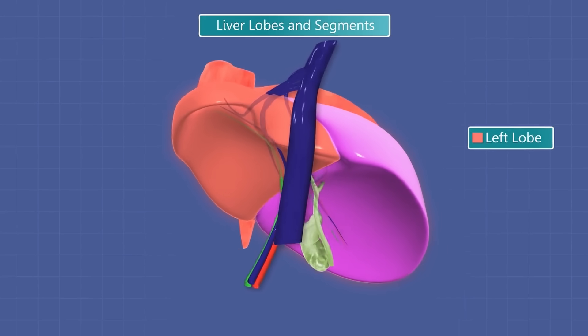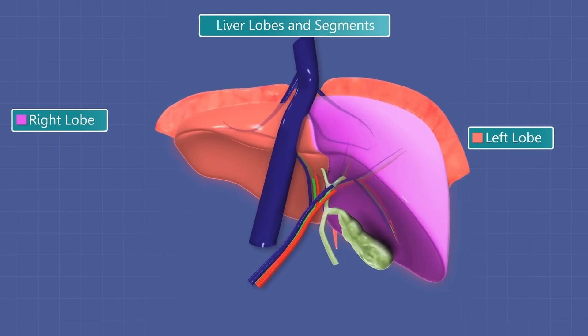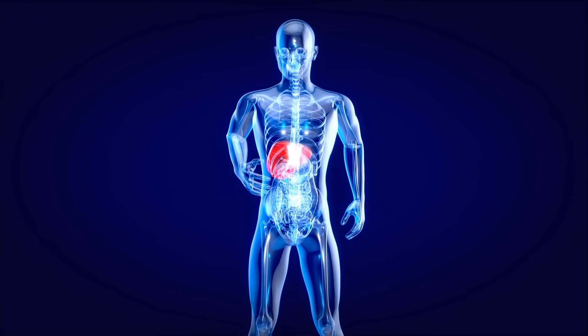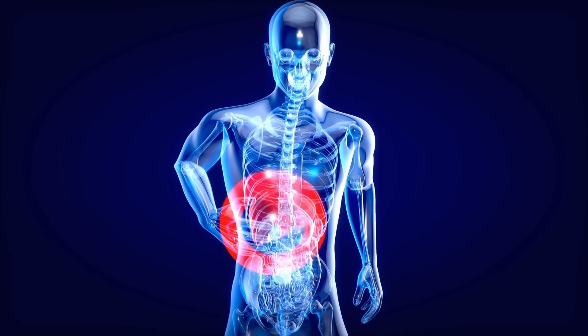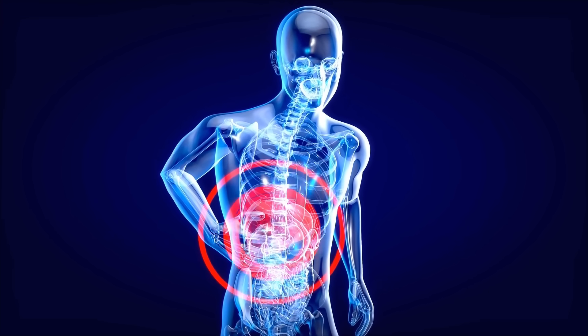The liver is a dark reddish brown organ and weighs about three pounds. It's located in the upper right hand portion of your abdominal cavity, beneath the diaphragm, and on top of the stomach, right kidney, and intestines.